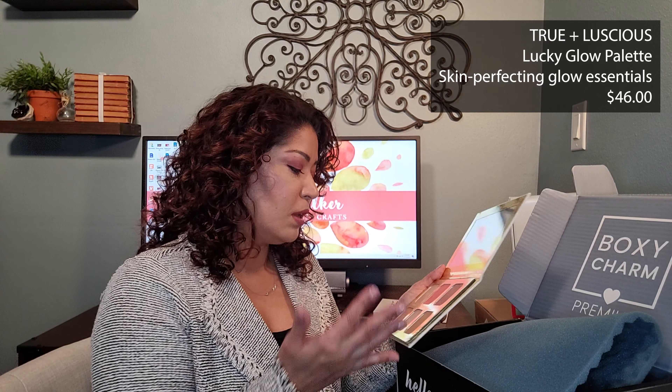I received variation number five and I see right on top that I have a palette — this is the True Plus Luscious Lucky Glow Bronze and Highlight palette. Let's break it out of its package and see what's inside. According to the information provided, this anytime anywhere summer essential palette features ultra fine textures and pure pigments in a sheer base to create a veil of luminous skin-loving color. Wear each luxurious handcrafted shade alone or blend together for a customized look. It retails for $46. There are two bronzers, three highlighters, and a blush.